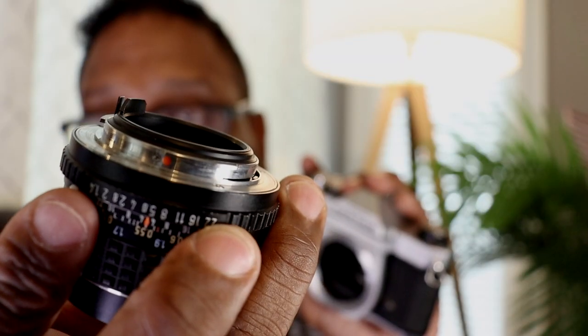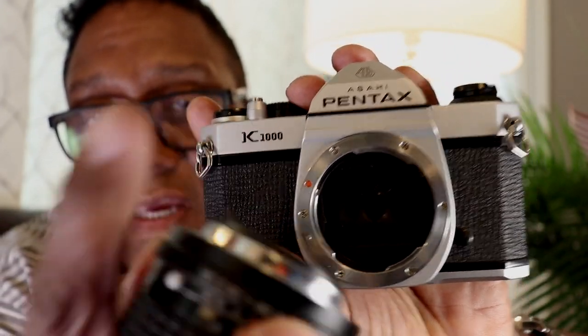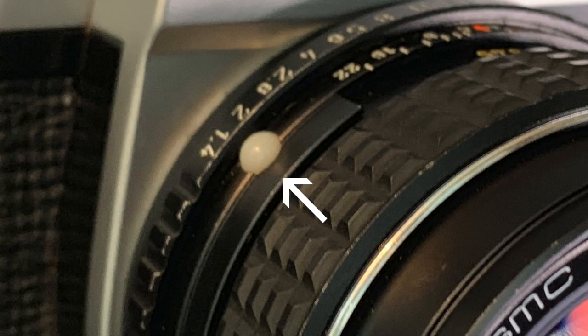To put the lens on or release the lens, you simply press in on that lever and twist to the left. You can line up the red index with the red dot on the camera, though it's actually easier to just line up the white bump with the lens release button.